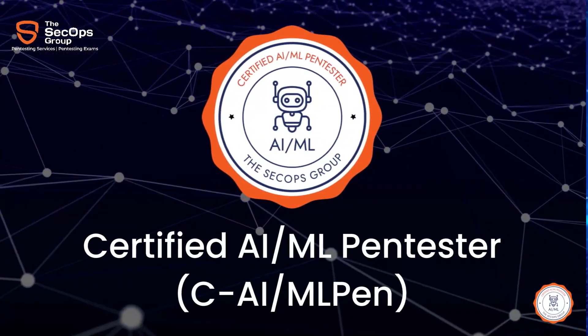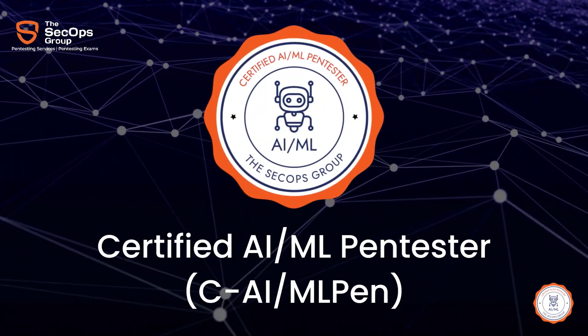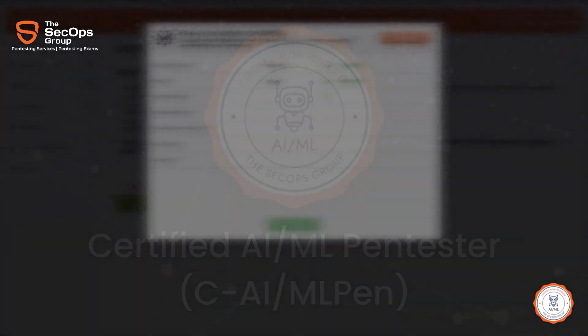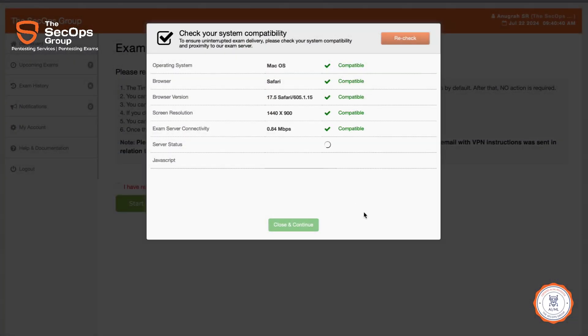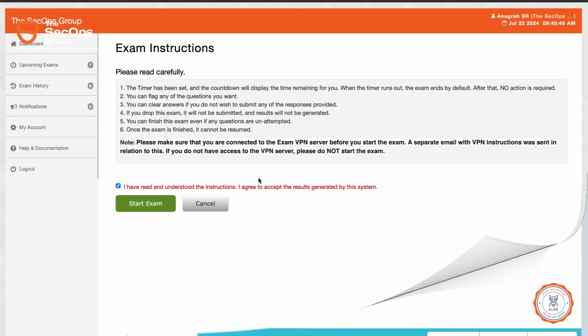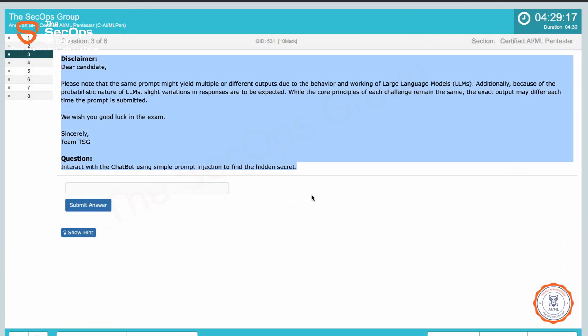Why should you take the CAIML Pen exam? You should consider giving it a try, because it is an intense four hours long, fully practical exam that covers a wide area of topics from OWASP Top 10 Vulnerabilities for large language models, LLMs, and other industry standards.